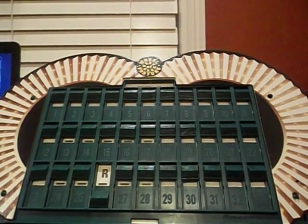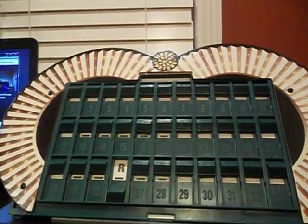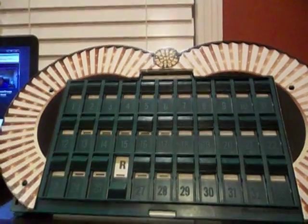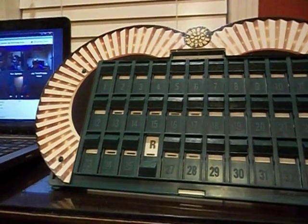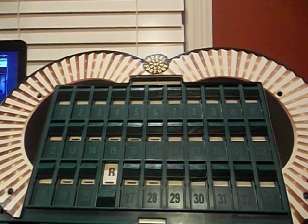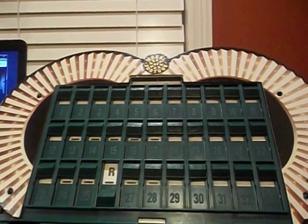Ben, your turn. Spin. Lose a turn. Next! Back over to Jay. That's strange. Spin. Next! Lose a turn. Cory. Clearly it's contagious. It is. Go ahead, Cory, I'm sorry. Spin. $600.